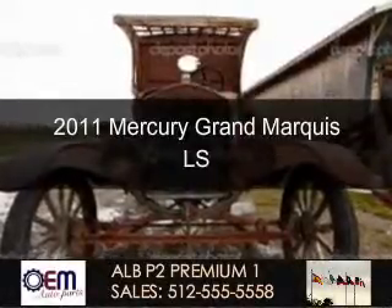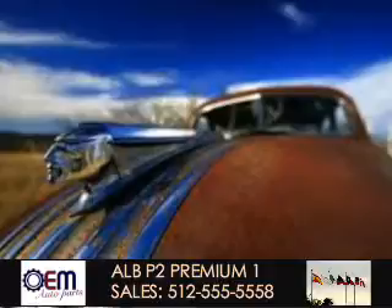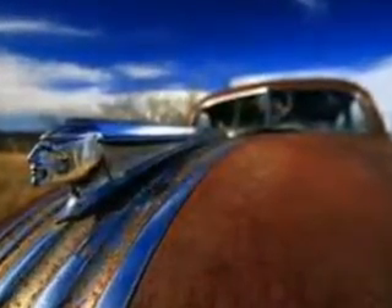This is a used 2011 Mercury Grand Marquis, powered by rear-wheel drive, a 4.6-liter, 8-cylinder engine, and a 4-speed automatic transmission.